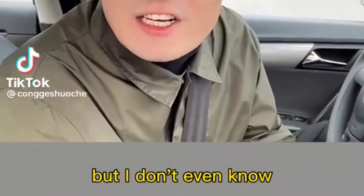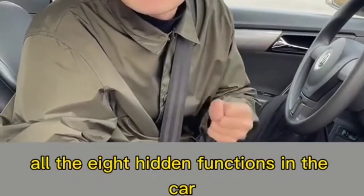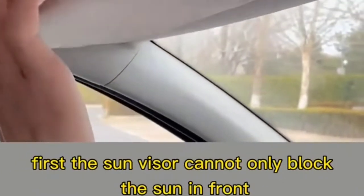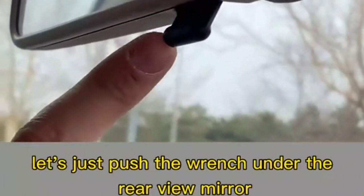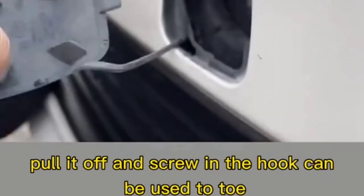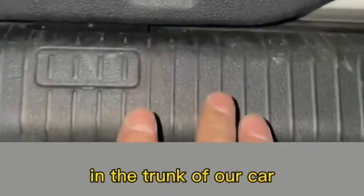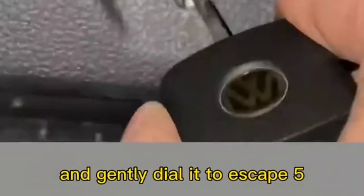Eight hidden car functions many people don't know about: first, the sun visor can block not only frontal sun but also sunlight from the side. Second, when rear lights are dazzling at night, push the lever under the rear view mirror to turn on the anti-glare function. Third, there's a small square on the front bumper — pull it off and screw in a hook for towing. Fourth, there is an emergency escape switch in the trunk — use the car key to gently flip it open and escape.